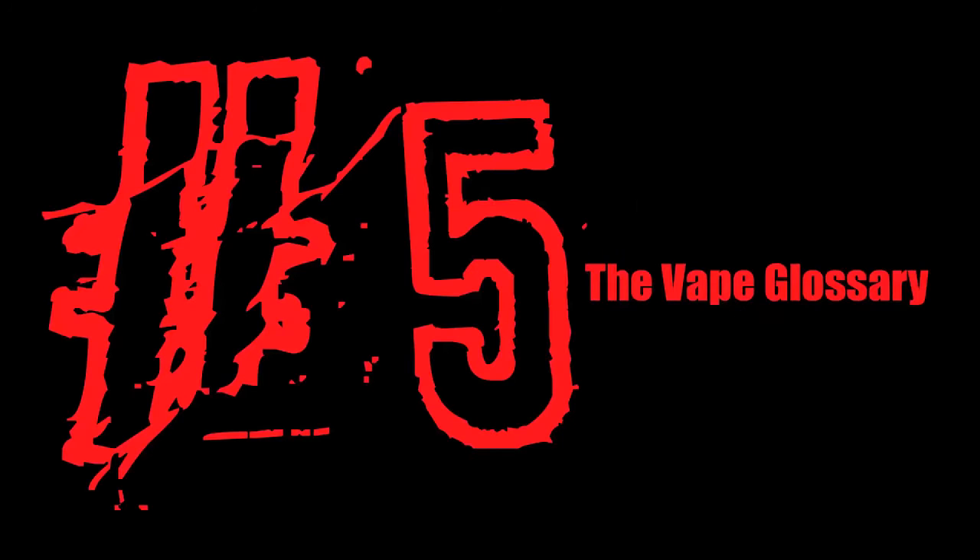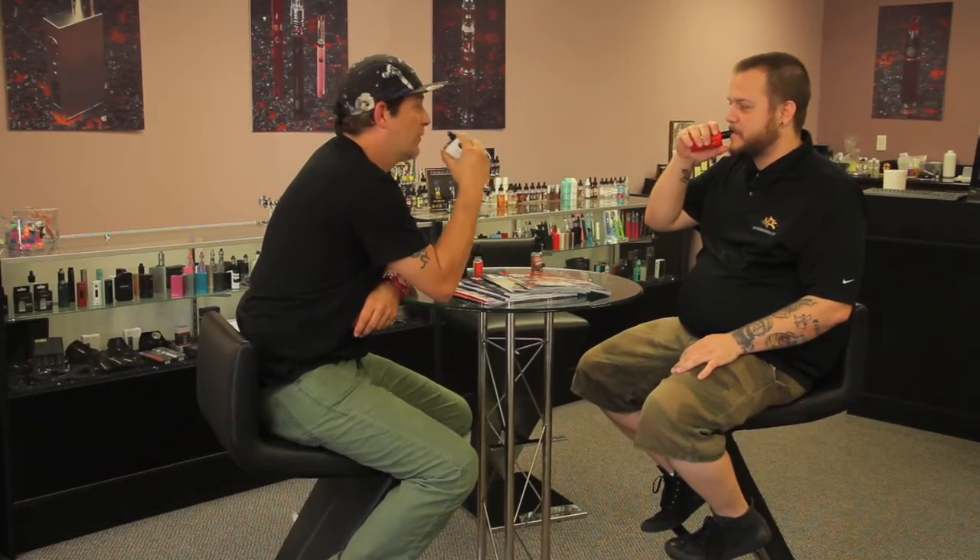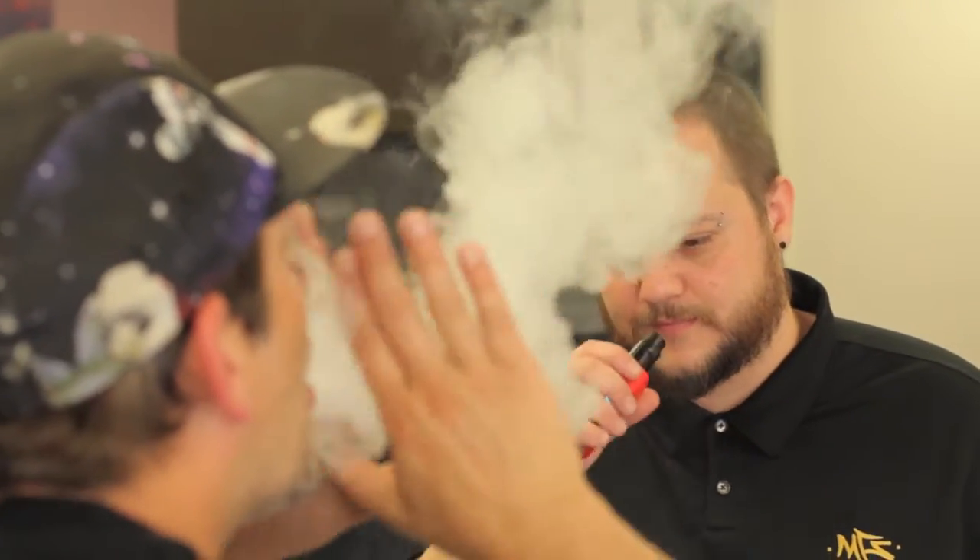Number five: the vape glossary. For new vapers, and not a few veterans, this thing is the bible. SpinFuel's glossary of vaping terms puts all other e-cig glossaries to shame.